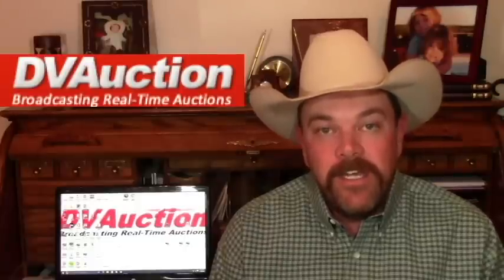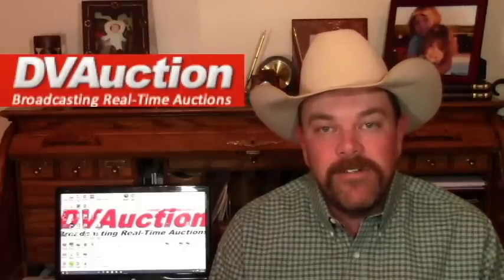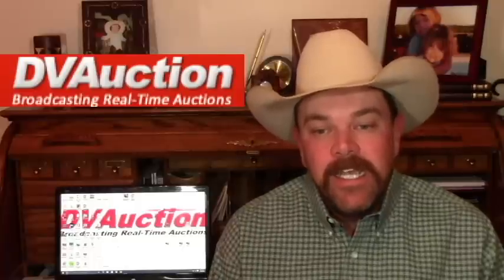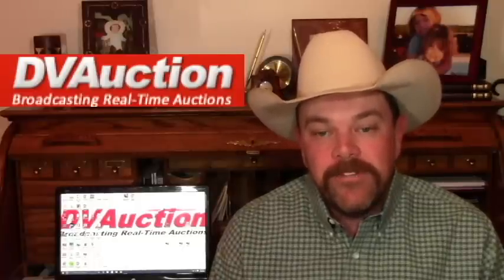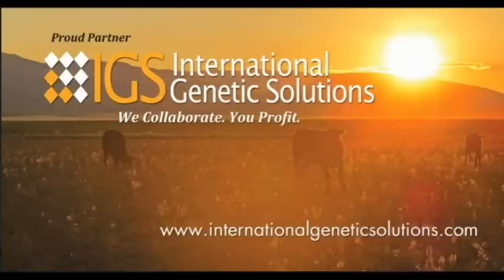Check out DV Auction for a ton of production breeding stock sales this week and going through for the next several weeks. Also on this Friday afternoon, right after lunch, Joplin Regional Stockyards are holding a video auction that will be seen on DV Auction. That's three minutes — we'll talk to you on Friday.